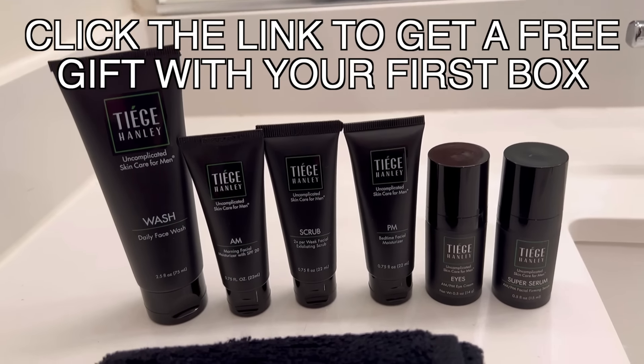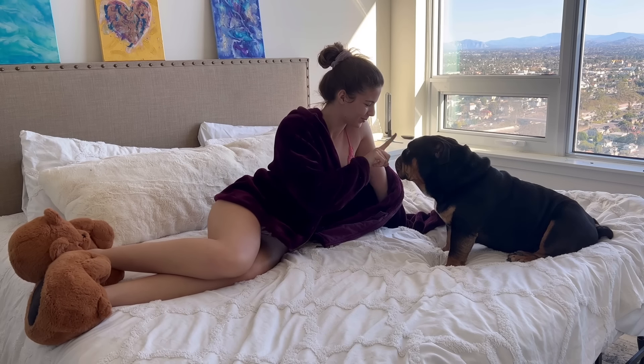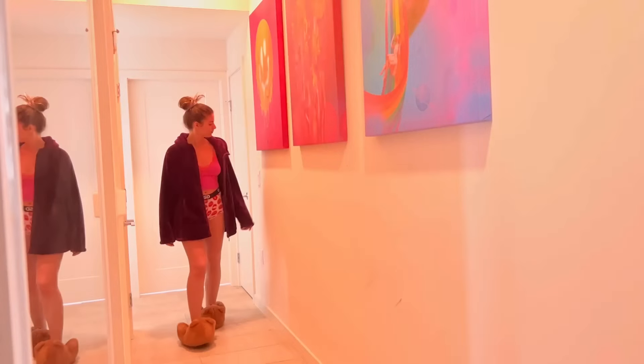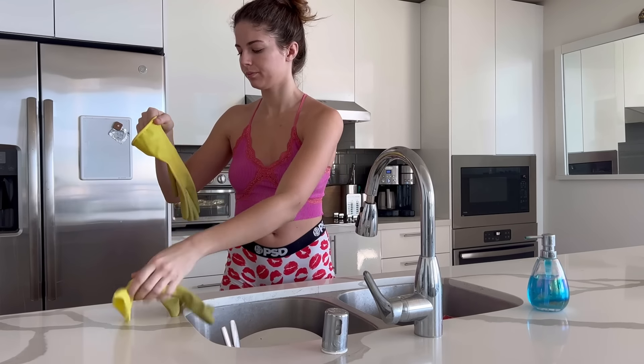Make sure to click the link down in the description below so you guys can check out more of Tea Chandley. Thank you Tea Chandley for sponsoring this video. After spending some time with Jupiter, I head over to the kitchen, remove my jacket, and get started with the dishes from last night.